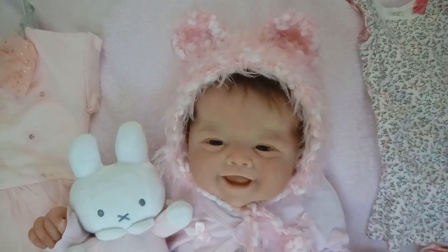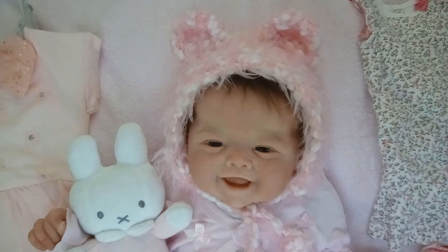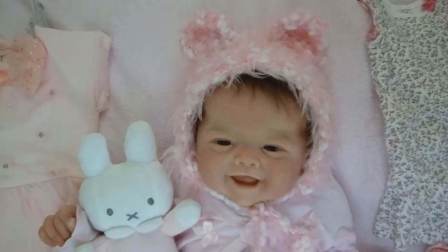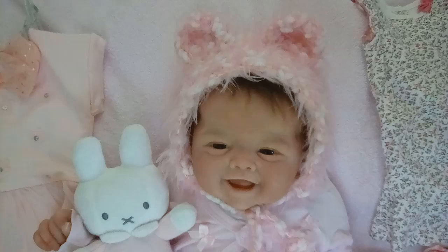This is Ann at the Doll Connection Store and I am so thrilled today. We got the most beautiful Olive Inn by Sandy Faber. She is absolutely adorable. I love this baby. She's just so cute — she's precious.